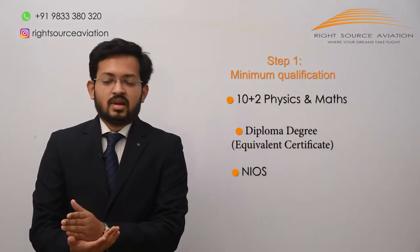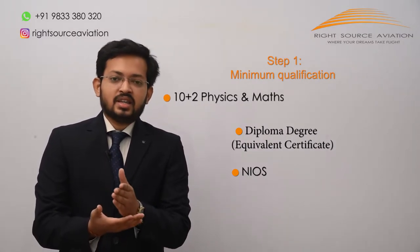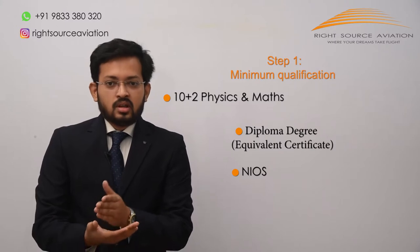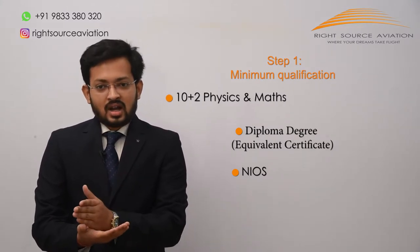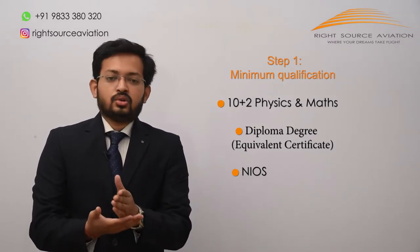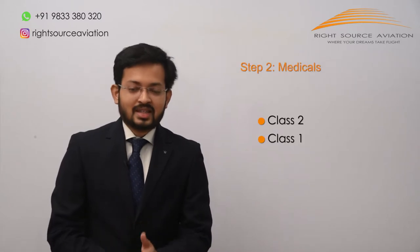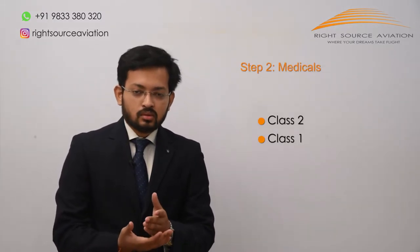The first step is you should have 10+2 with Physics and Mathematics. If you have done a diploma from any recognized board, you can get an equivalent certificate from your board. If you have done commerce or arts, you can get Physics and Maths from the National Institute of Open Schooling or any recognized board.